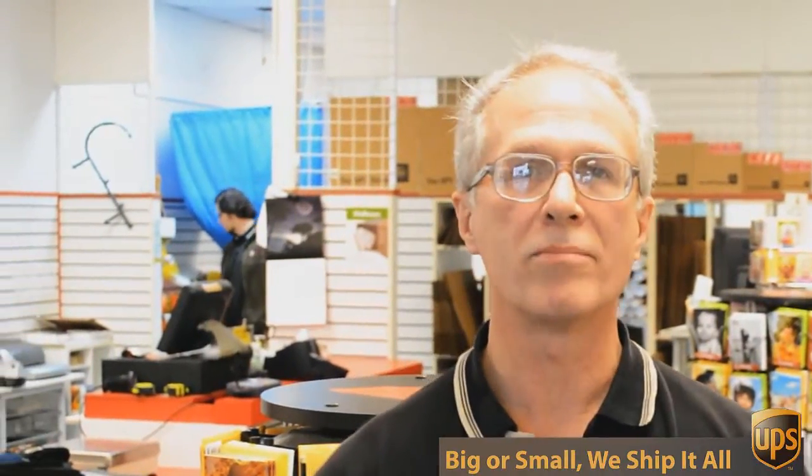If you look over here, you can see we've got all sorts of shipping supplies, office supplies and mailing supplies, and we can help you with pretty much any packing challenge you have. Everything from a stamp or a certified return receipt letter all the way up to 800 pound crates going to England.